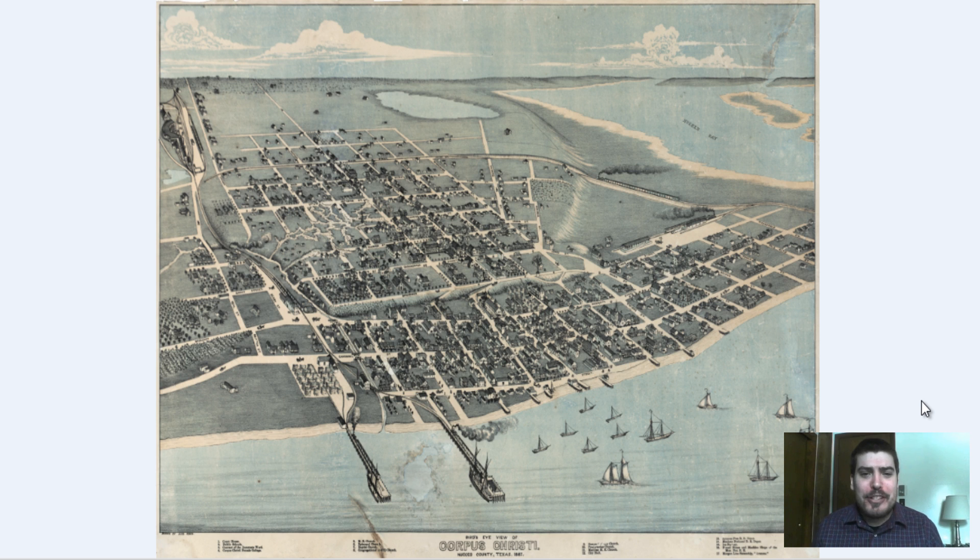It is a bird's eye perspective map in that we can see the changes in elevation, we can see building architecture, we get to see ships, we can see railroads, we can see people walking in the streets, we get to see a lot of different details. So let's dive right in and take a look at this beautiful historical map.